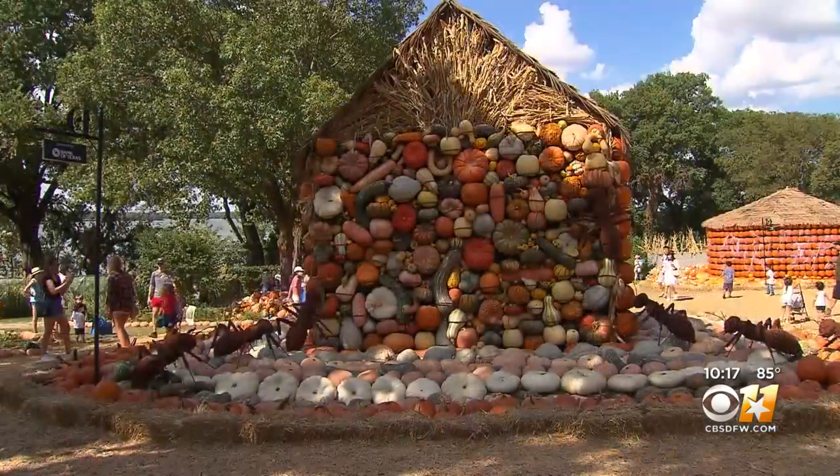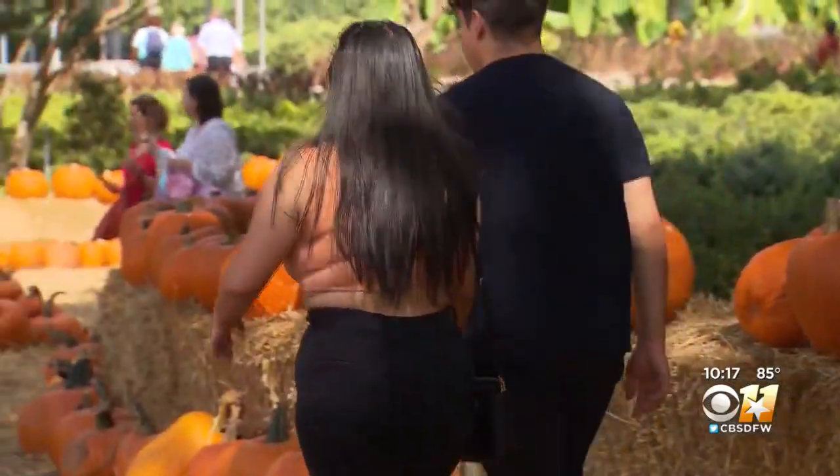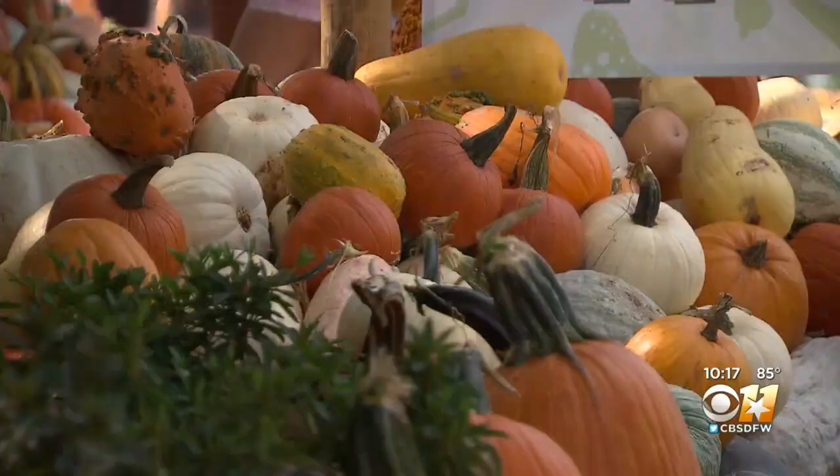The theme also features pumpkin houses, insect encounters, a hay bale maze, and a pumpkin patch. And over 90,000 pumpkins — all of which have been driven in from Floyd, Texas.